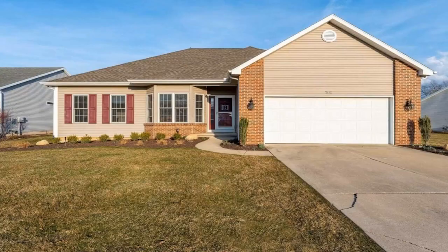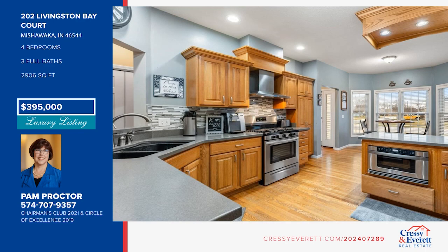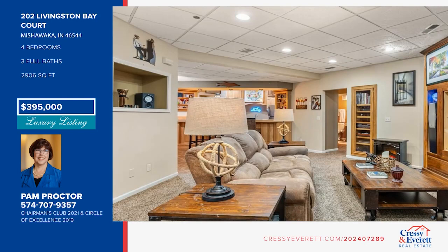This is your dream come true home. You'll love the hardwood flooring in the spacious kitchen with hard surface counters, a new gas range, a coffee bar, and more. The floor plan offers a private office, an open living room with gas-log fireplace, and four bedrooms, plus a finished lower level with a game and media area and a full wet bar. To see this home in person, call Pam Proctor.